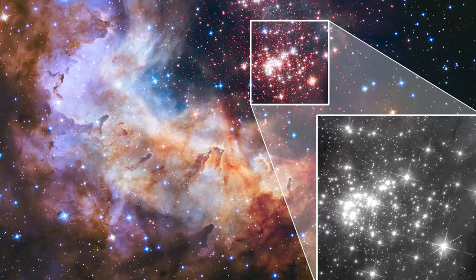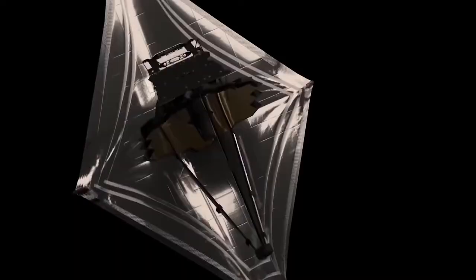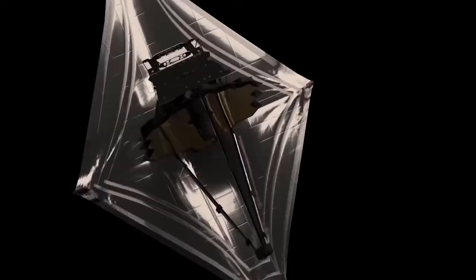One such telescope is the James Webb Space Telescope, or just Webb in short. The telescope will take a number of images as part of a treasury program, which means people have to wait for the following images. This list is the first part of the WOW series.